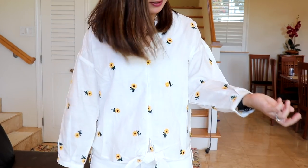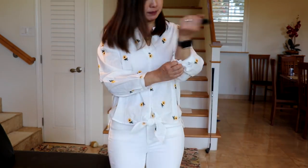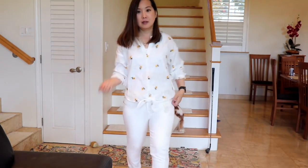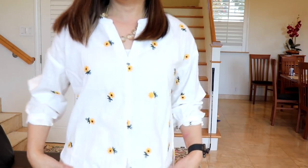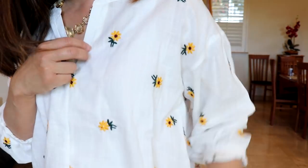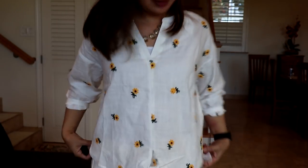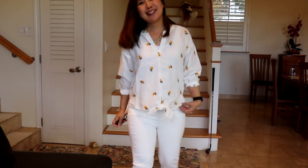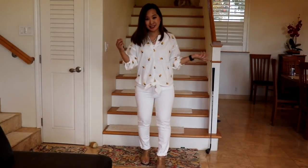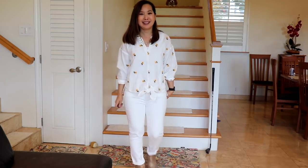Here is the white daisy blouse and believe it or not this is a small — it looks a little big but I think it'll be okay. The sleeves are definitely a little on the poofy side but I'm thinking I could roll and push them up. I think this is a cute top though — it's whimsical and unique and kind of fun. I have it paired with white jeans and I think it's a keeper.